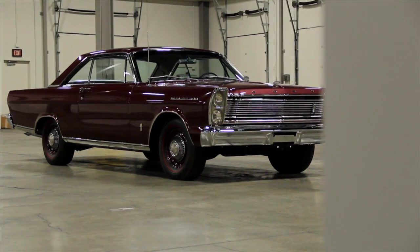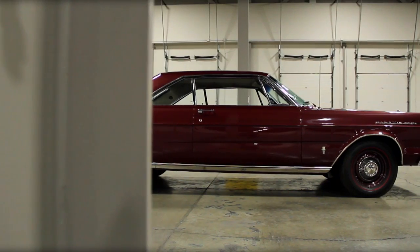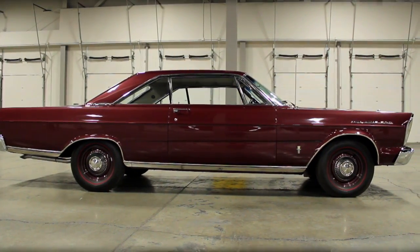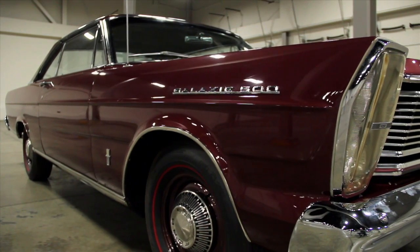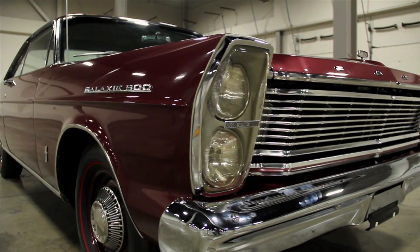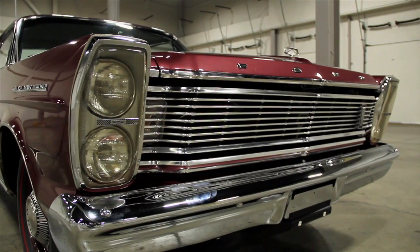1965 was a big year for Ford as they rolled out a brand new platform for the full-size Galaxie models. The new cars featured sharper angles and a tighter overall design in favor of the spacey, rounded forms of the previous several years. The new car was advertised as being as quiet as a Rolls-Royce going down the road.